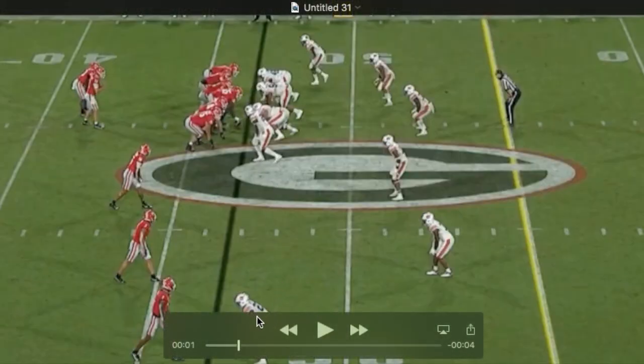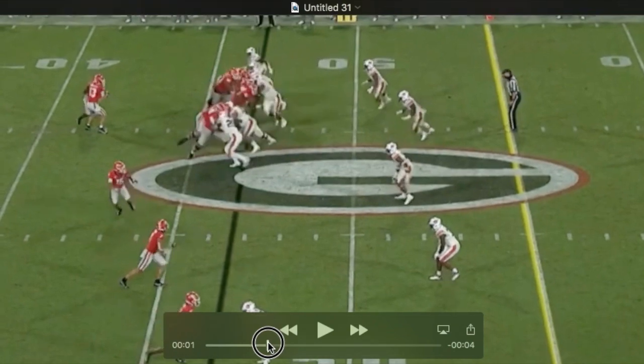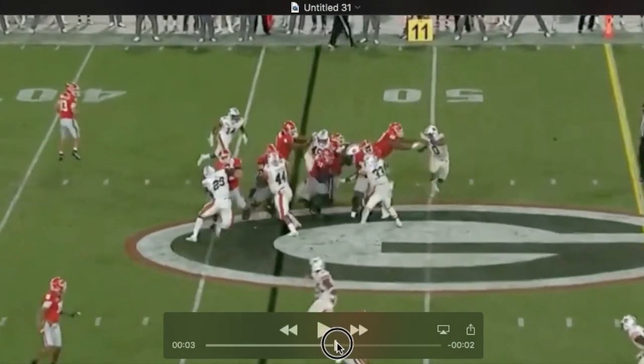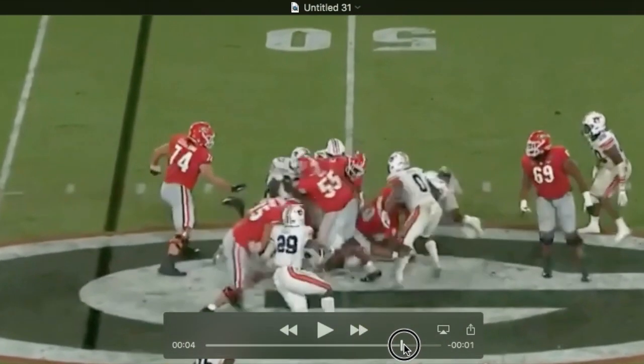Another example of him coming off a combination, but really getting some movement. You can see just with this shoulder into the defender, he knocks him back off the ball, climbs up onto the DB, and stays on the block.